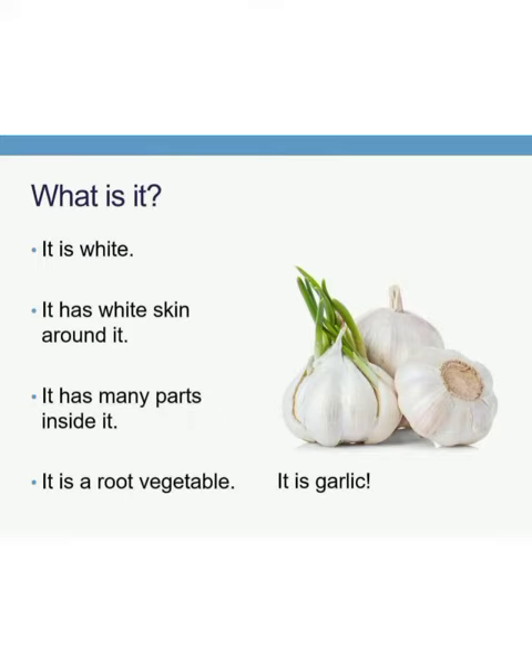What is this? It is white in color. It has white skin around it. It has many parts inside it. It is a root vegetable. What is it? It is a garlic.